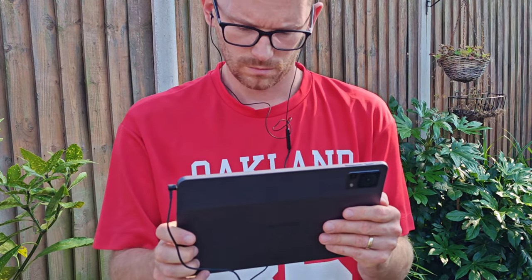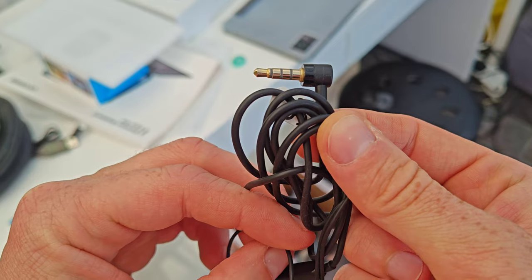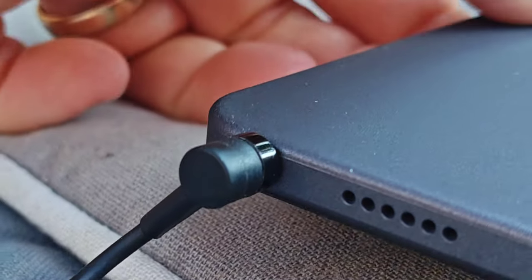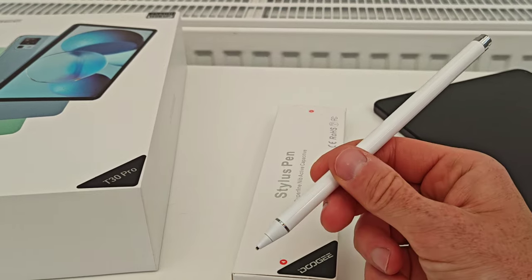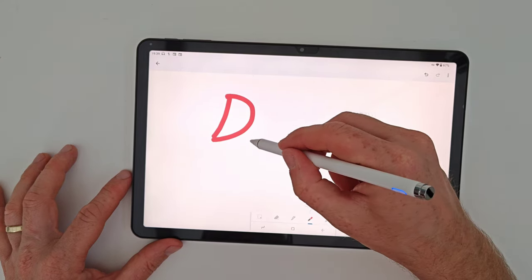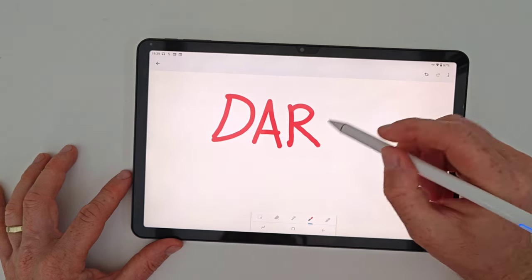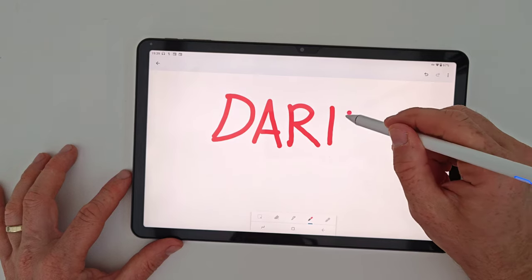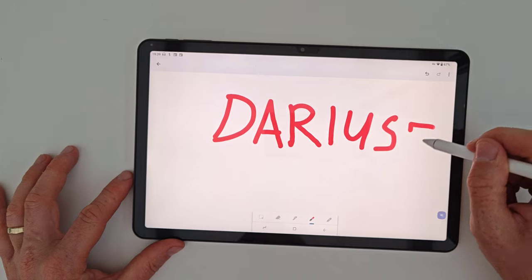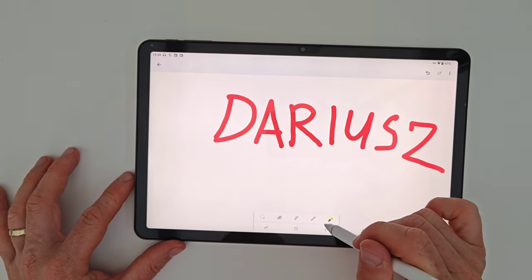Last but not least, reason number ten: it has a headphone jack for those who still enjoy their favorite tunes using 3.5mm headphones. Plus, if you are into drawing, coloring, or designing, you'll be thrilled to know that this tablet supports a stylus pen. I did some light coloring and I really enjoyed the experience — no lag whatsoever, so for this kind of stuff you should be happy.